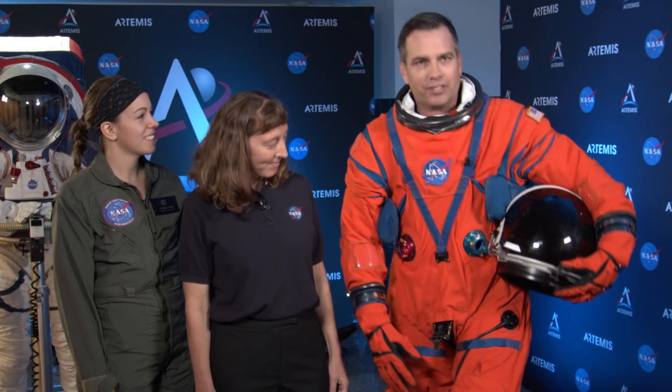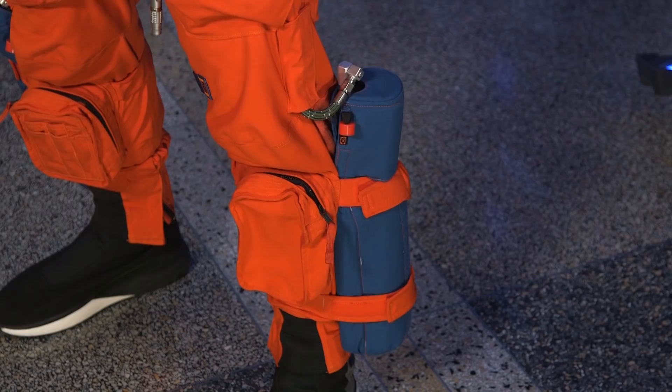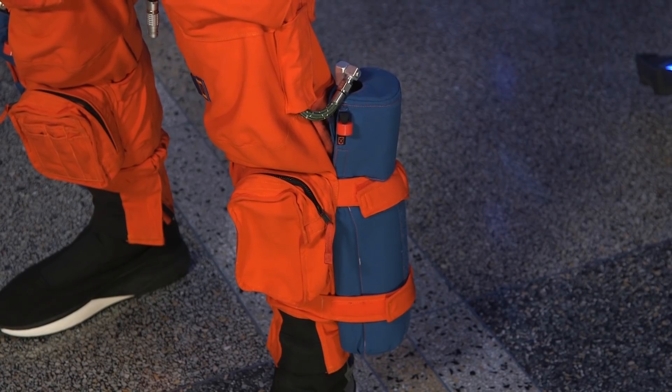What's that on your leg? These are actually oxygen bottles. So if we were to have to disconnect from the Orion capsule, they provide us about 30 minutes of air if an emergency was to occur on orbit.